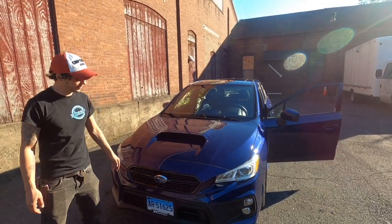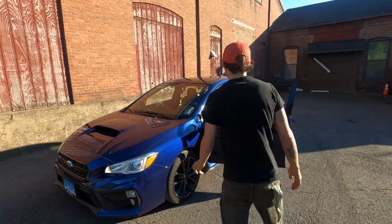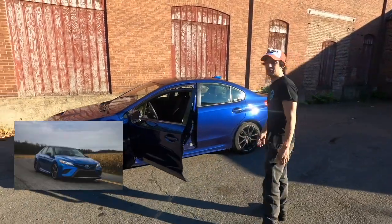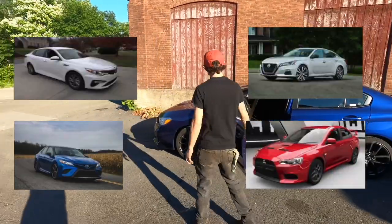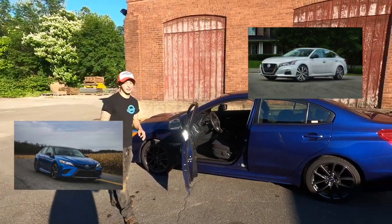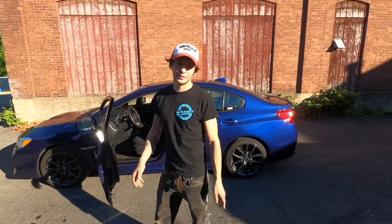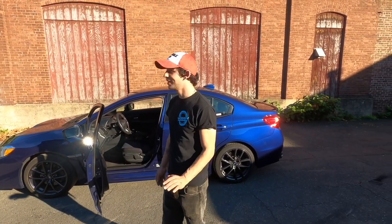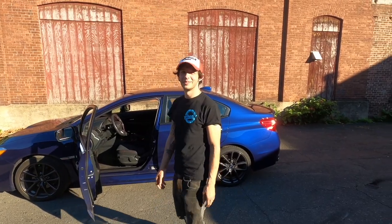I'm really liking the updates — boxier and boxier every year. It's actually starting to look more like every other car, so I don't know if I'm liking the updates actually. Handling? Oh my god, this car handled like a dream. I was doing a cool 50 on the highway and I just wanted to hit 55. It was amazing.